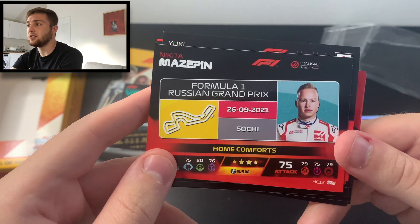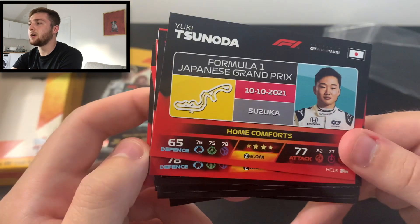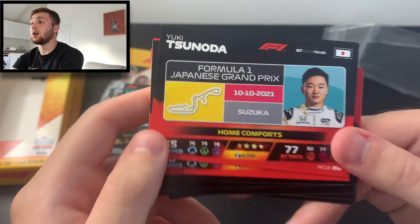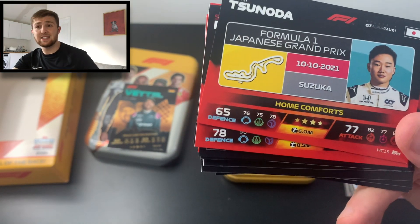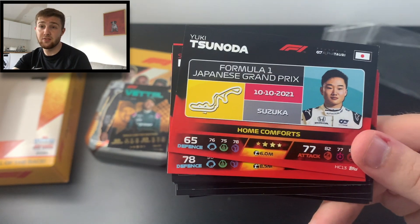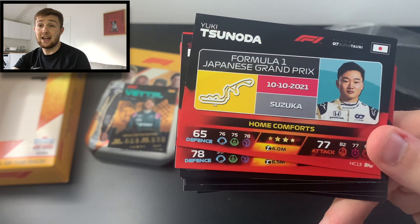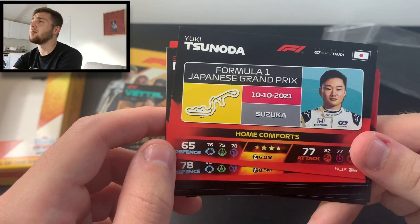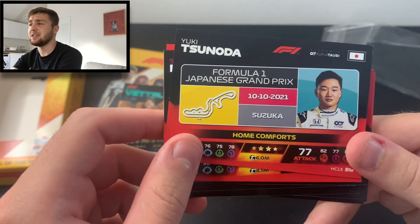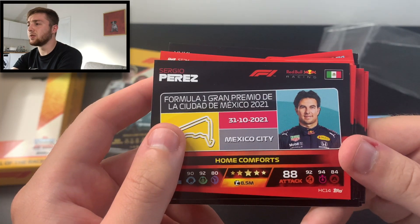Yuki Tsunoda's home comfort is of course the legendary Suzuka circuit, which has seen so much amazing action over the years — the famous Senna versus Prost title fights in 1989 and 1990. What a set of battles those were.